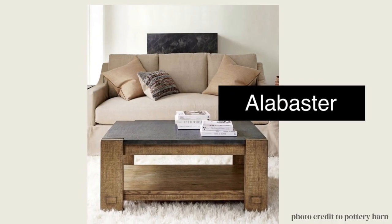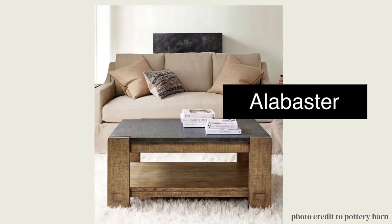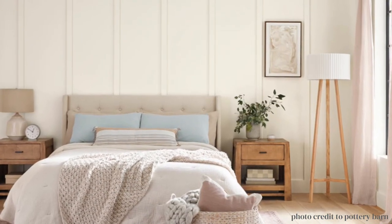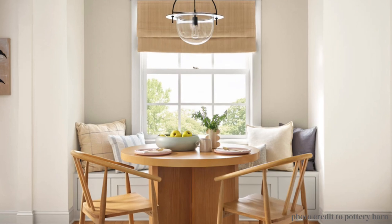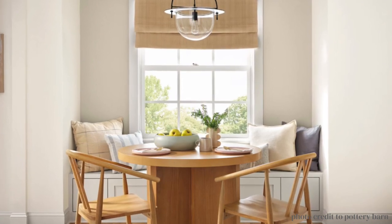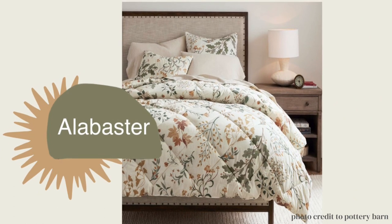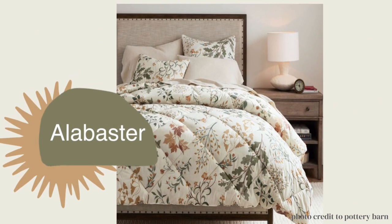Alabaster is a very serene white — it is easy on the eye. In a room with a lot of sunlight it's not too bright, but when there isn't a ton of sunlight in the room you can still read very easily and it just makes the room have a nice sweet glow.